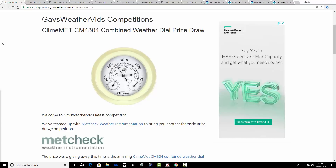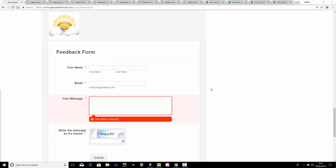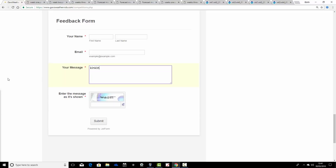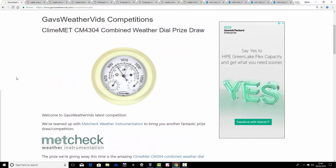It retails at £39.95. If you want to buy this from metcheck, you have to pay £39.95, but it will be somebody's for free on Sunday. This is just a prize draw — you don't have to answer any difficult questions. You just email your name and address to gazovids at gmail.com, or on the competitions page at Gazervis, simply fill out the feedback form and enter your name and address in the Your Message box. Submit that, it goes directly to the Gazervis email inbox, you'll be placed into the prize draw, and on Sunday somebody is going to win the Climax Combined Weather Dial.